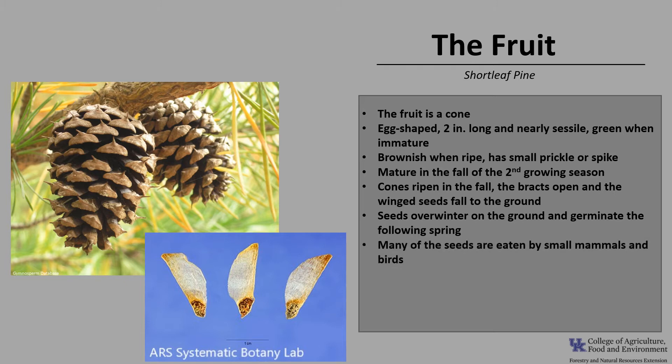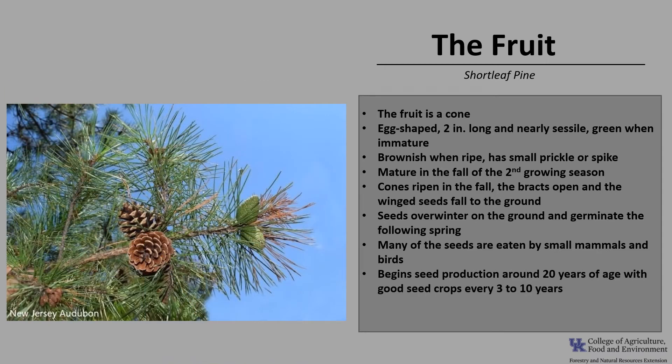However, many of the seeds are eaten by small mammals and birds. Shortleaf pine begins seed production around 20 years of age, with a good seed crop every three to ten years, and the cones will persist on the tree long after they are empty.